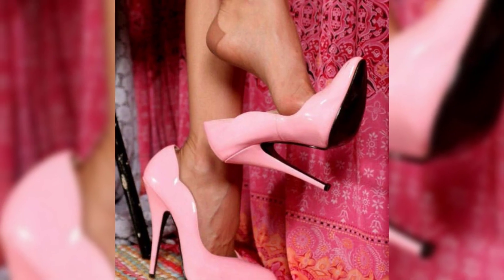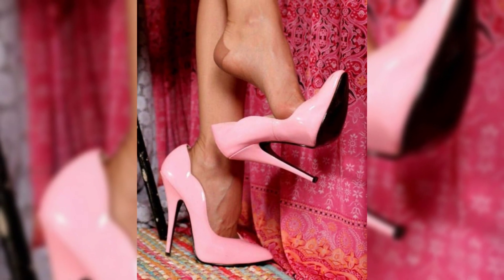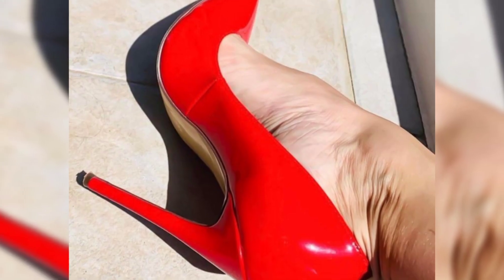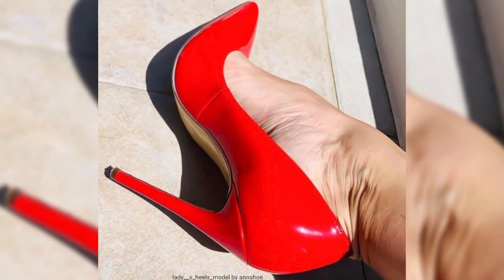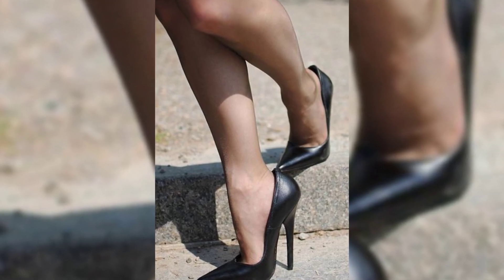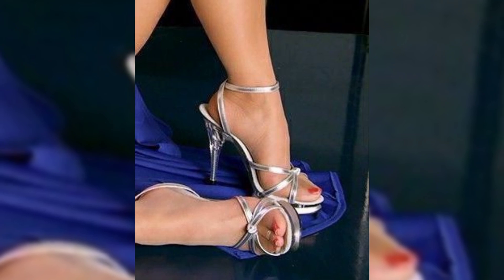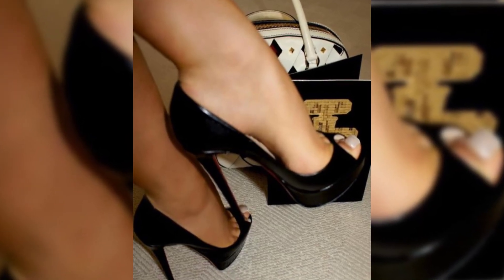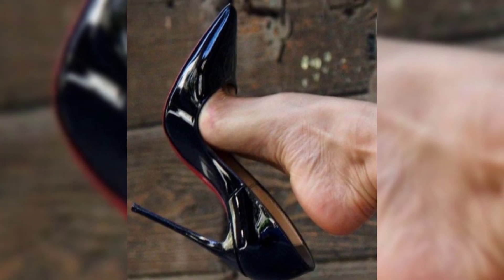Then we have stilettos, known for their standard and sky-high heels. They can make quite a statement and are ideal for those special nights out. If you're looking for a more comfortable option, wedges are a great choice — they provide stability and support while giving you the extra height.